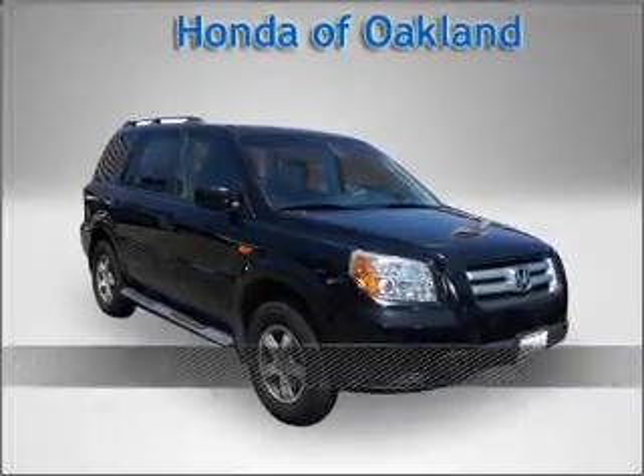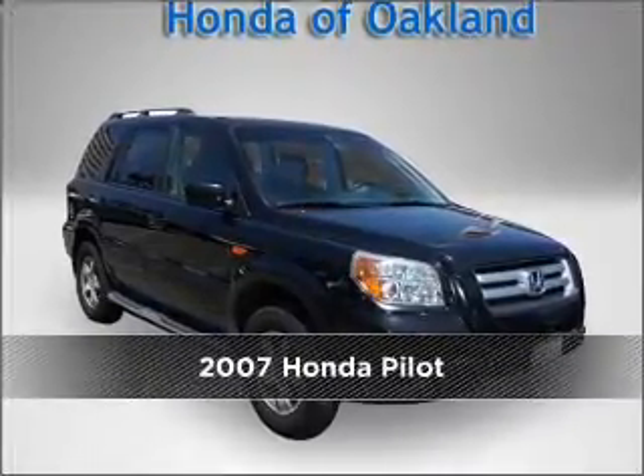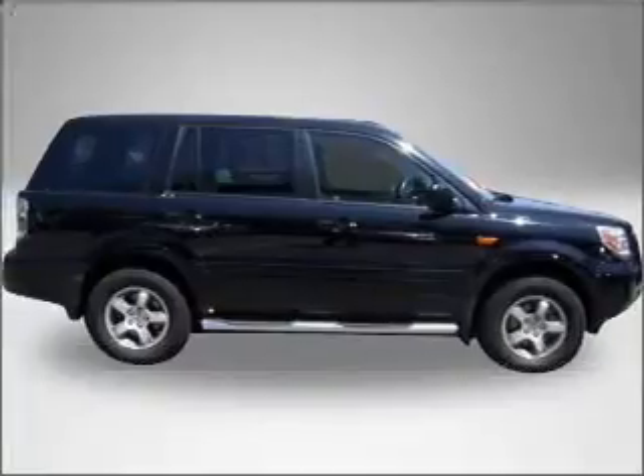Proudly presenting this 2007 Honda Pilot. Discover the vehicle that meets your needs.